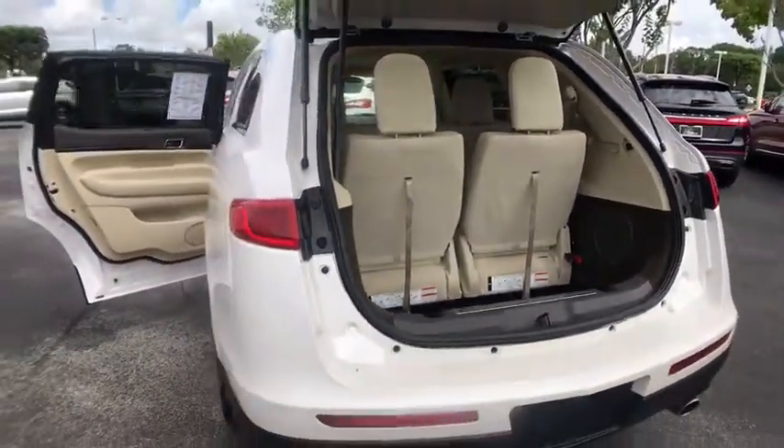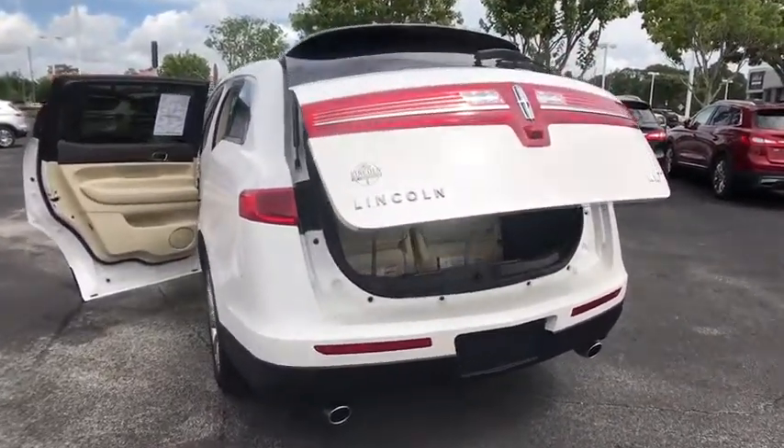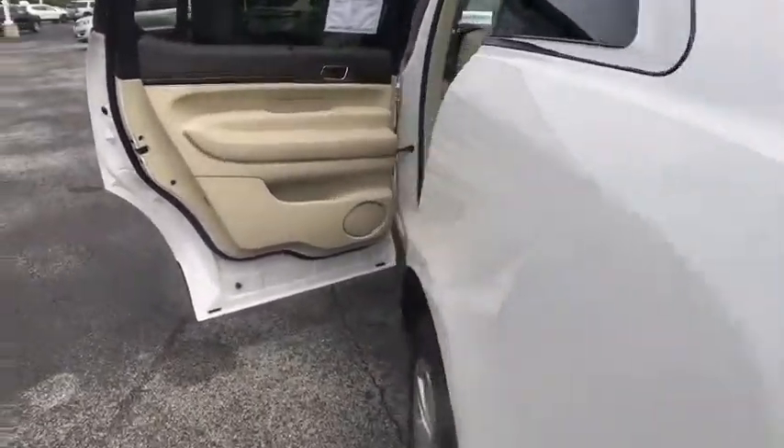Steering wheel audio controls, power passenger seat, remote engine start, keyless entry, Bluetooth, leather-wrapped steering wheel, power steering, adjustable steering wheel.